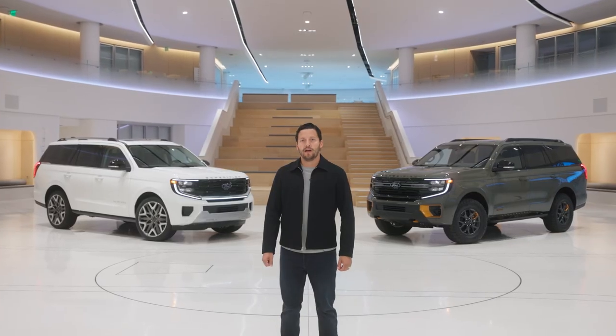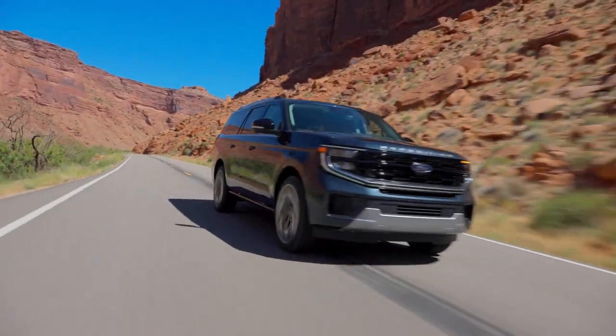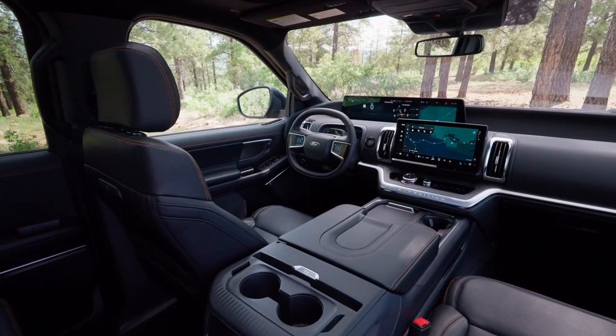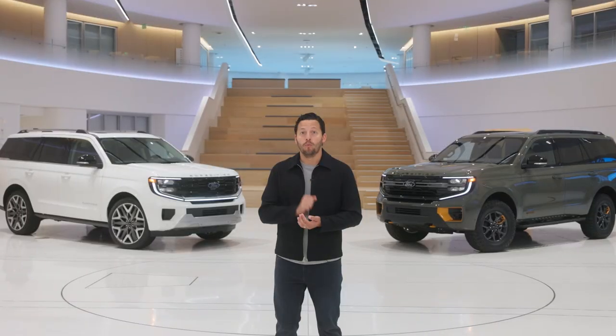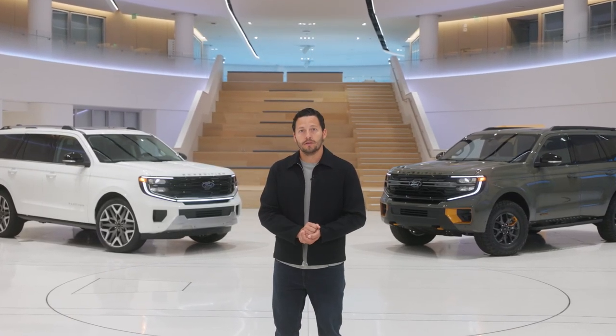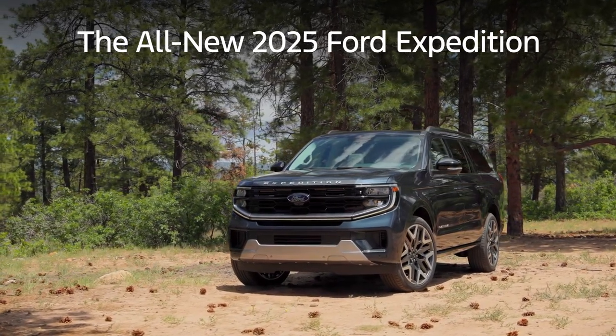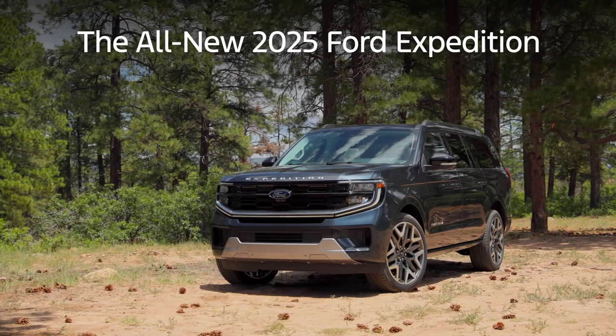The 2025 Expedition is built to deliver more — more adventure, more confidence, more capability, more memories, and more togetherness with the people that matter most during the moments that matter most. The all-new 2025 Ford Expedition. More starts here.